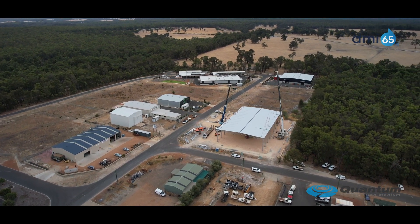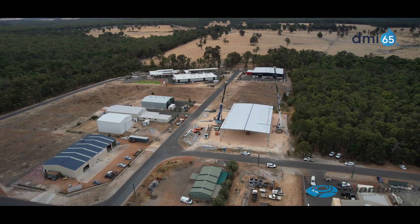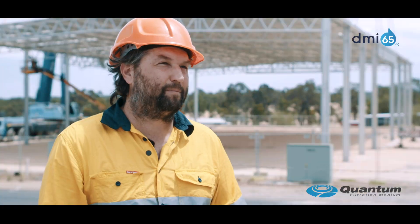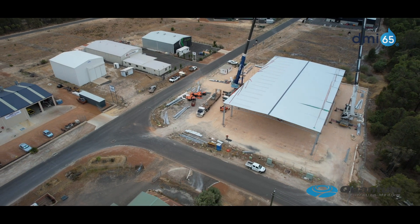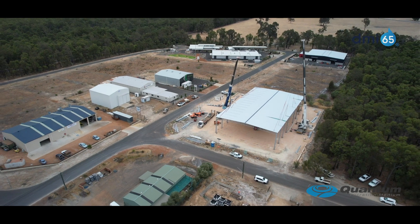What does the future hold for Quantum? We believe we have the lowest cost method of removing iron and manganese from groundwater. Now we're able to expand our markets beyond industrial water treatment and municipal water treatment into the fields of agriculture, pharmaceutical, and other industries — so the future's looking bright.